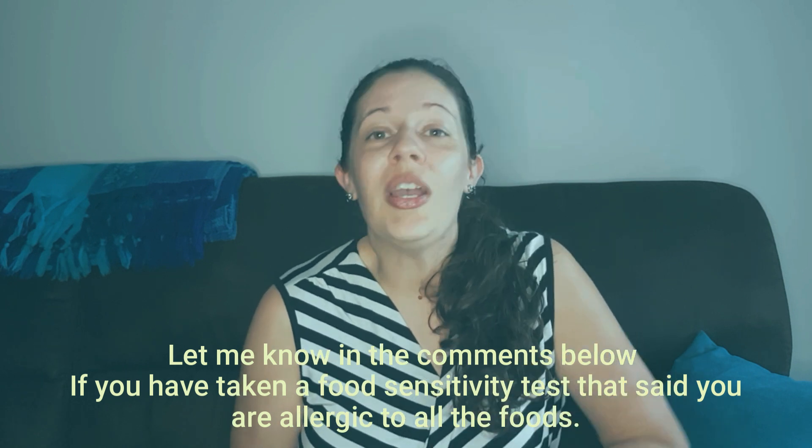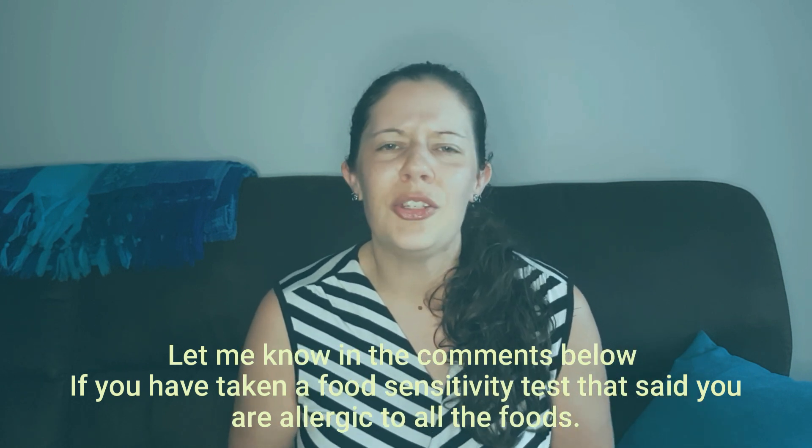Have you ever done a food sensitivity test that comes back saying you're allergic to pretty much all the foods you're eating? There's a reason for that. When you have leaky gut, undigested food particles end up leaking into your bloodstream. Your body then launches an immune system attack because these foreign particles should not be in your bloodstream. That immune system attack causes inflammation, and a reactivity is set for that food — which often causes false positives on food sensitivity testing.